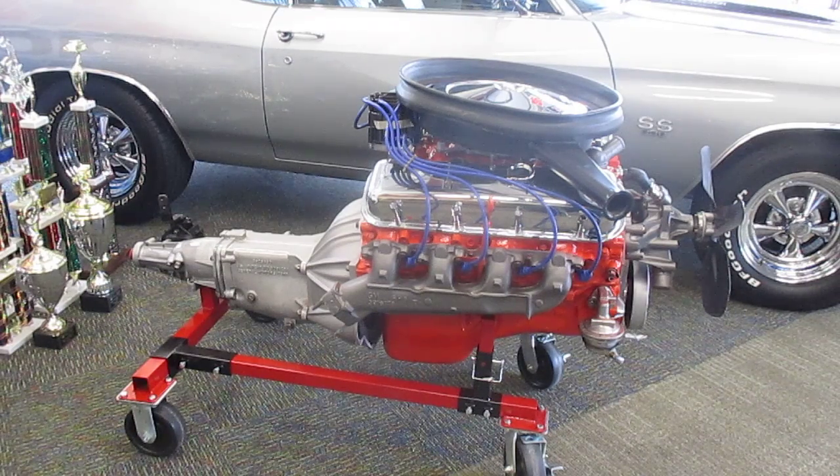We do have dark blue plug wires on it just for the show effect, but that is its original air cleaner and original fan. We also have the original drive shaft that comes with the car.